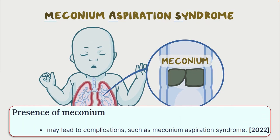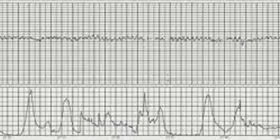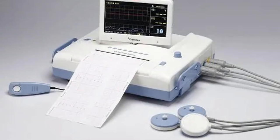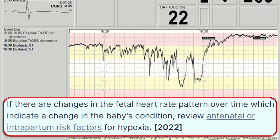The presence of meconium may lead to complications such as fetal meconium aspiration syndrome. Recognize that the type of monitoring method used is the woman's choice and support her decision. Be aware that meconium is more common post-term but should still trigger a full risk assessment and discussion with the woman about the option of CTG monitoring. If there are changes in fetal heart rate pattern over time indicating a change in the baby's condition, review antenatal and intrapartum risk factors for hypoxia.